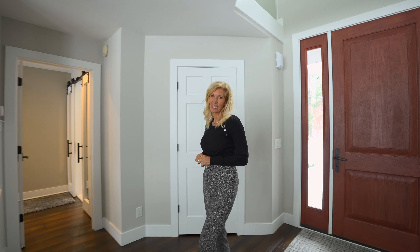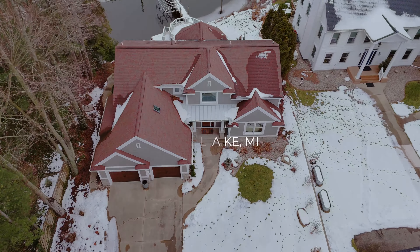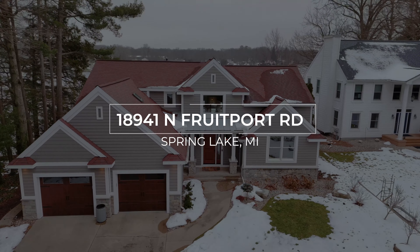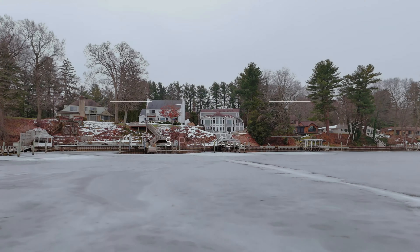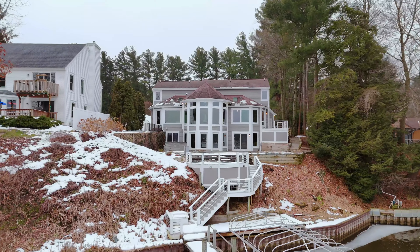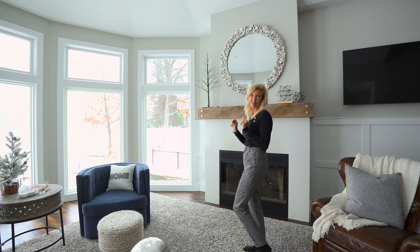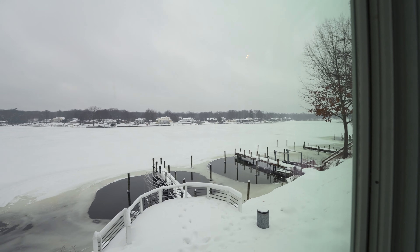Hi, I'm Sandy Gentry with the Sandy Gentry Team RE-MAX Lakeshore. Today I want to welcome you to 18941 North Fruitport Road in Spring Lake, Michigan. This Spring Lake waterfront estate is ready to be moved into and start enjoying lake life year-round. Look at these amazing views.